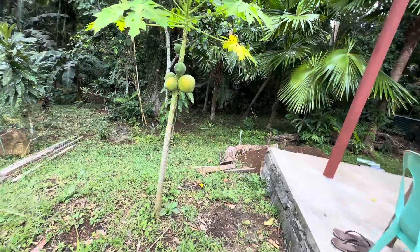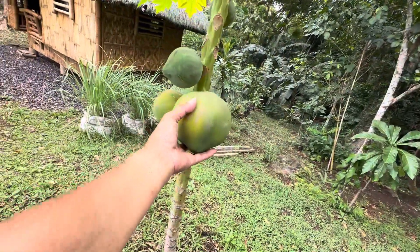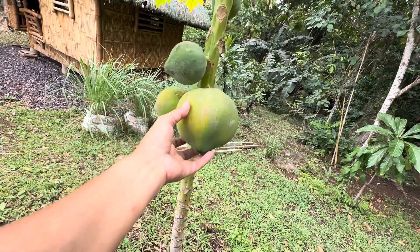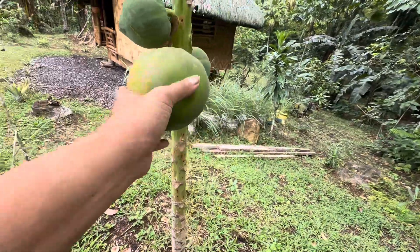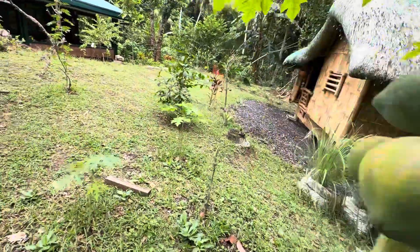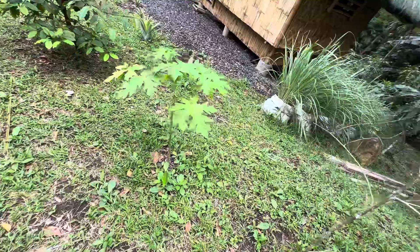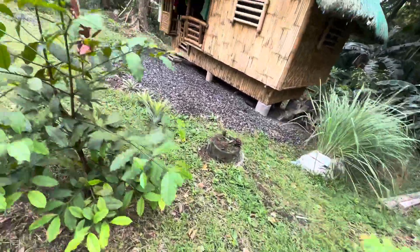Look at this papaya — obviously it's not going to grow any bigger, it's starting to ripen. Anyway, I have more papaya growing over there, and I will plant more papayas here.